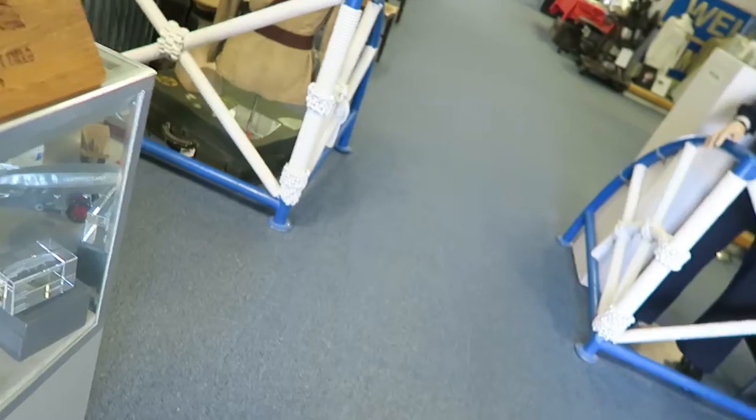Hello, how you doing? Are the static displays open by chance outside? You have to get a docent to take you out — right now they're all eating lunch. One thing I really like about museums like the Moffett Museum are the docents. The conversations they have are priceless, and how passionate they are about the subject of aviation is actually really special.